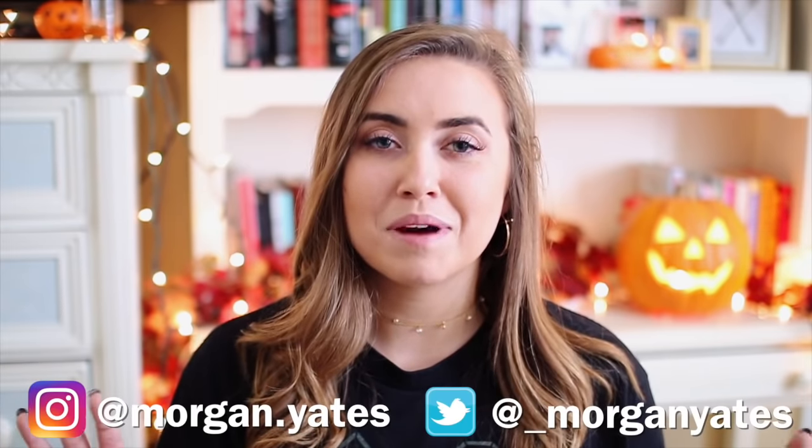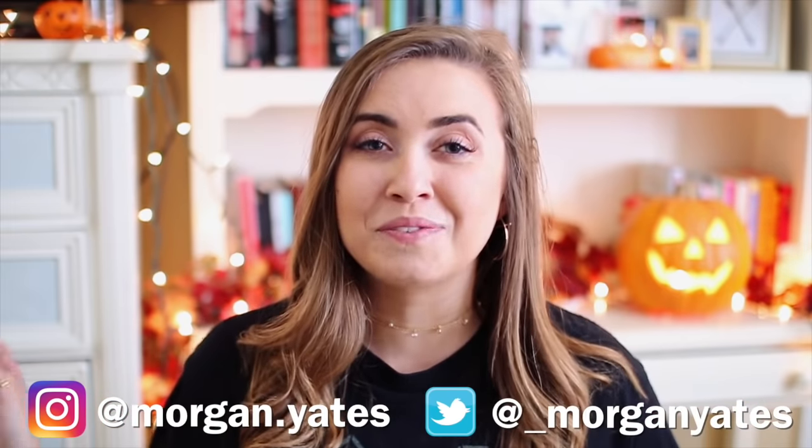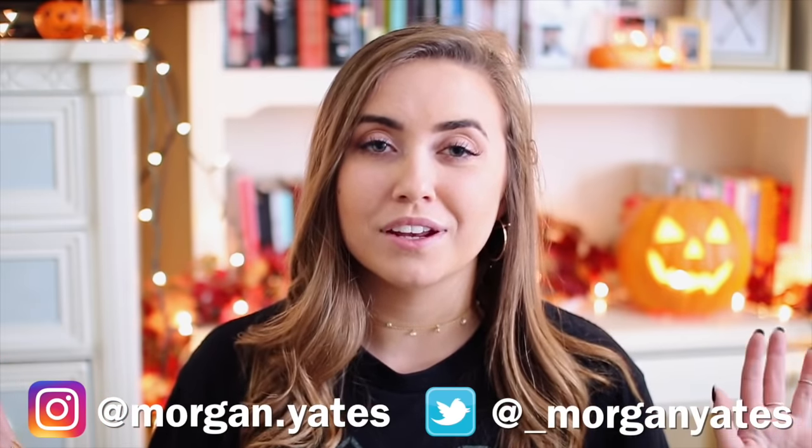Hey everyone, it's Morgan Yates! Happy almost Halloween. Today I'm going to show you guys 12 last-minute Halloween costume ideas using items that you already own. I felt this might be helpful for some of you who are in my position — I quite literally just learned yesterday that I need a Halloween costume because I didn't think I was doing anything Halloween related this year, and then I found out I was. I don't want to go out and buy anything for a costume. I feel like I own so many things that could just be turned into a costume.